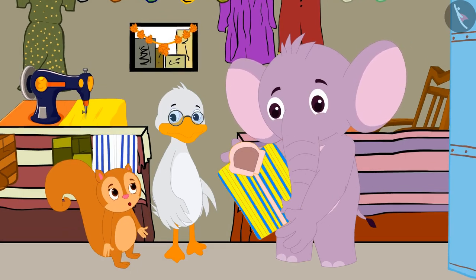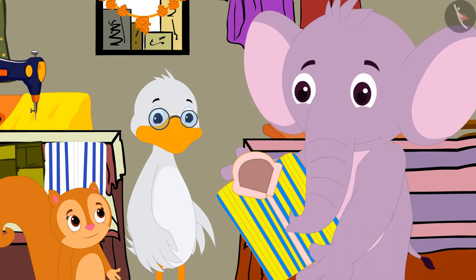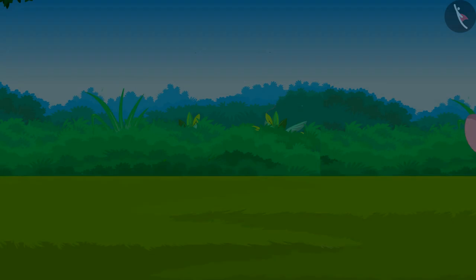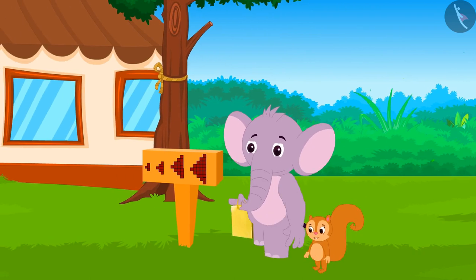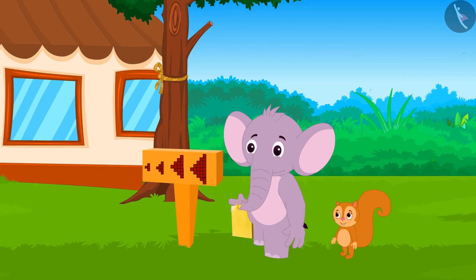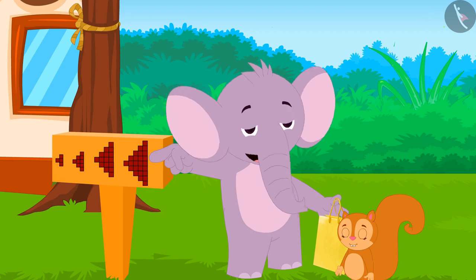Chanda explained the growing pattern on the shirt to Appu. Appu quickly understood and liked that shirt very much. Appu bought that shirt and both of them walked towards Appu's house. Appu started feeling hungry on the way, so Appu and Chanda decided to eat at Babban's new hotel. Near the hotel, there was a direction board, and Appu was excited to see it. He immediately pointed to the board and said, 'Look Chanda, this is another growing pattern!'